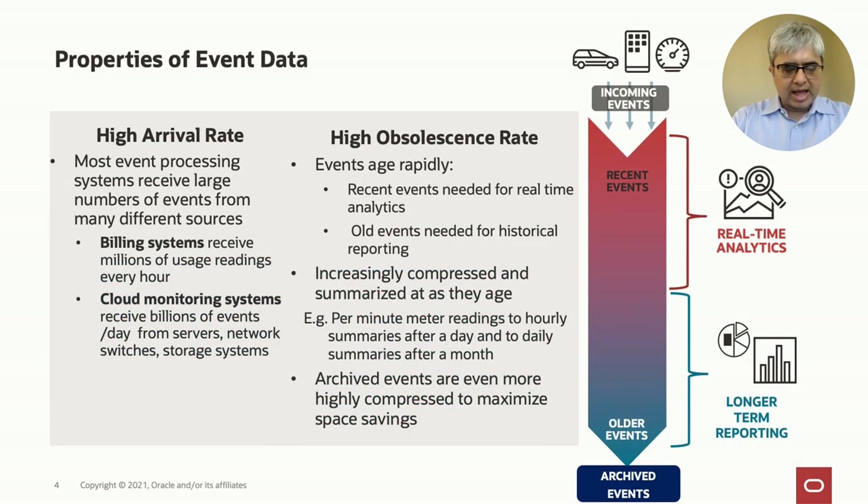Now, events have certain characteristics. Event data is very high volume and has a very high arrival rate. Most event stream processing systems must process billions of events per day, such as cloud monitoring systems or cellular billing systems. Events also become obsolete fairly quickly. They arrive rapidly, they're ingested, they're analyzed, older events are analyzed less frequently for historical reporting, and so they can be easily compressed and summarized as they age. Eventually they're archived for long-term retention, at which point they can be highly compressed and summarized to maximize space savings.